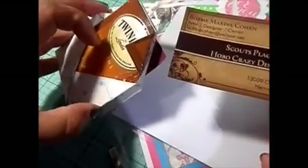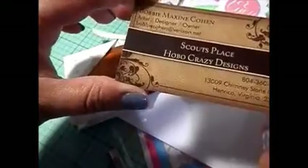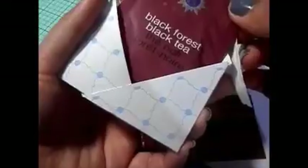I got some yumminess here by Bobby Scout's Place — Hobo Crazy Designs. Very cool. And look at this — this one is Indian Spice Chai Tea. Sounds yummy. Black Rose Black Tea. That sounds so cool. I'm going to dig in. Thank you so much. Excited to show you all my cards.